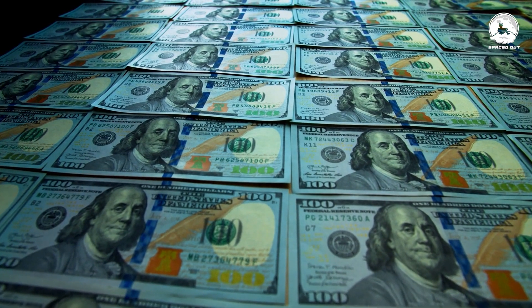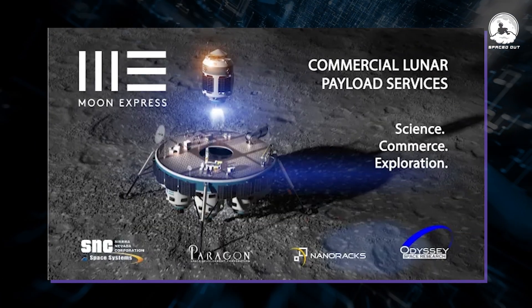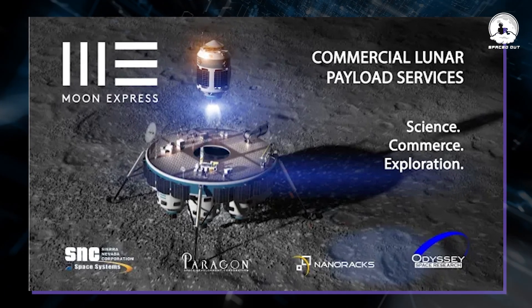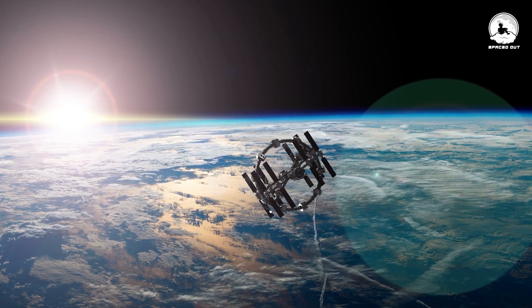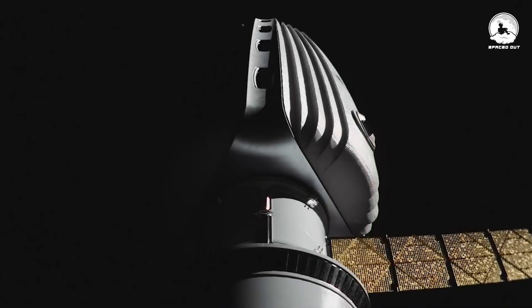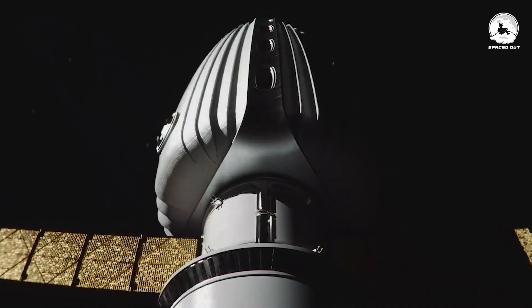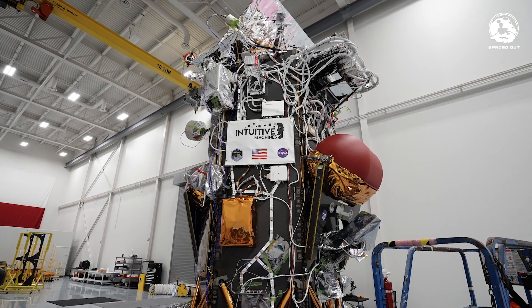NASA was so stoked about Odysseus that they dished out a whopping $118 million for this lunar escapade, under the name Commercial Lunar Payload Services. A payload serves as the essential component of a spacecraft, dedicated to achieving the primary objectives of the mission — scientific gear, communication gadgets, or any other equipment needed. Meet the Nova-C ODI, the rock star model of the lunar lander that Odysseus rolls with. Intuitive Machines called it roughly the size of a British telephone booth with legs attached.